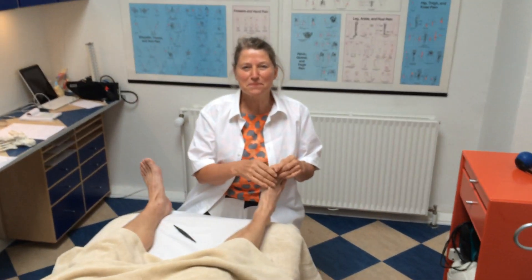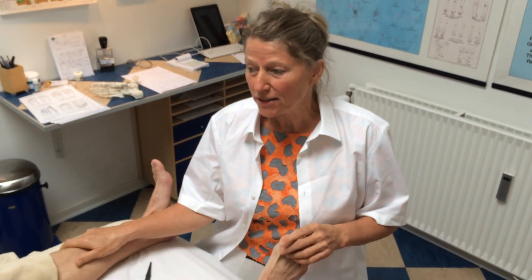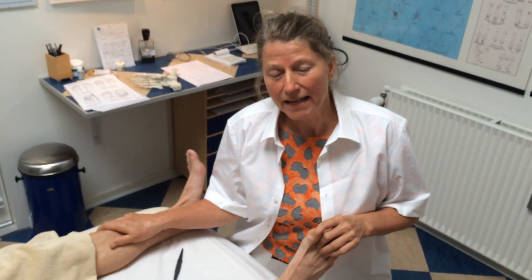Hello and welcome to my clinic. My client on the table today, Frank, suffers from chronic neck pain. To deal with chronic neck pain you have to be aware of the organs in the upper abdomen, and a way of decreasing the impulses from the inner organs to the neck is via the phrenic nerve.